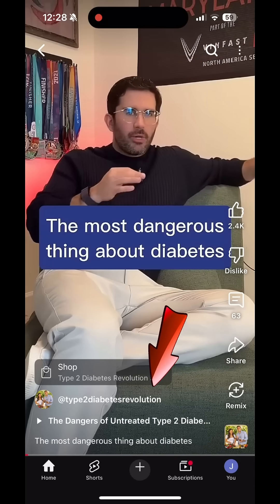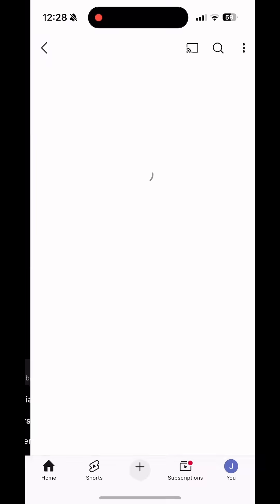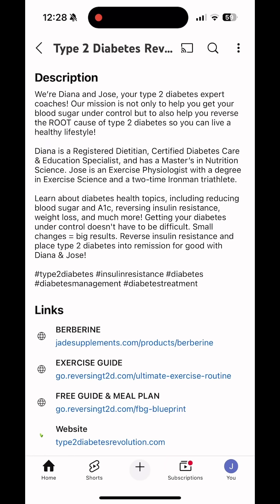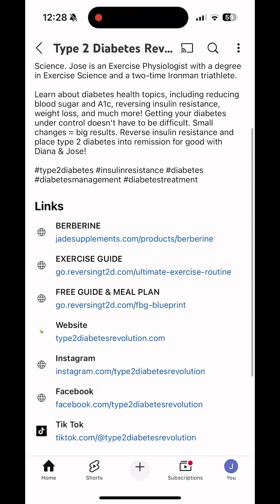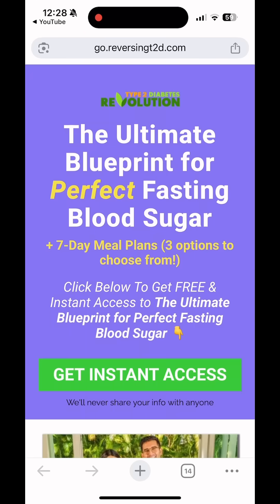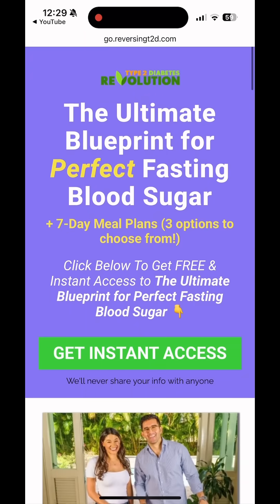We have a free guide with meal plans to lower blood sugar. Click on our name, then click on more, which will open all of our links. Scroll down to the free guide and meal plan, click on it, and that will take you to our ultimate blueprint for perfect fasting blood sugar.